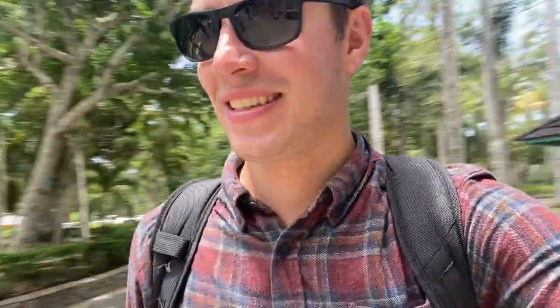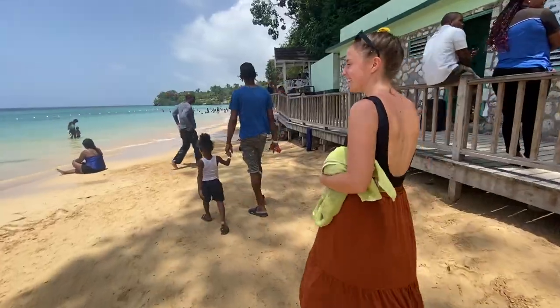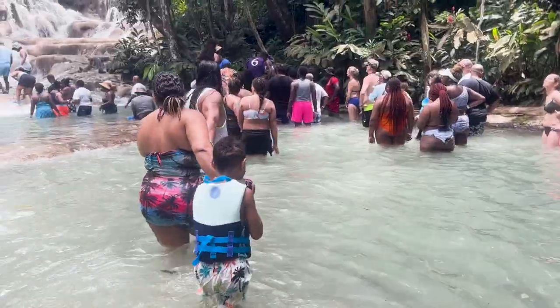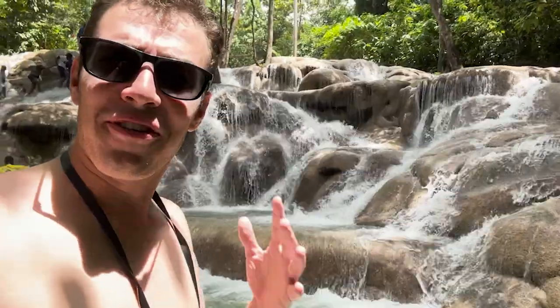There are a lot of tourists here — this is the biggest touristy thing to do in Ocho Rios. Down at the beach it's beautiful — turquoise water and the beach is very clean. I definitely recommend coming down to the beach if you are here at Dunn's River Falls Park. The water feels really nice. There's a line of people to climb but it's beautiful too.